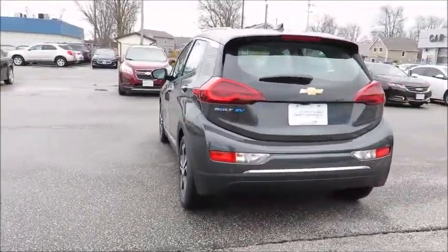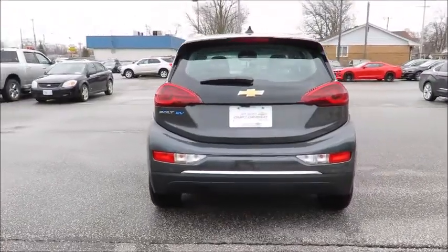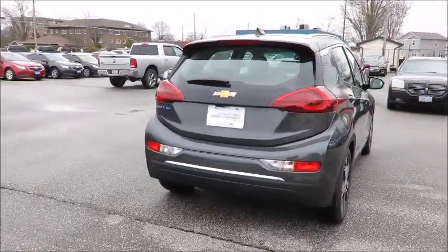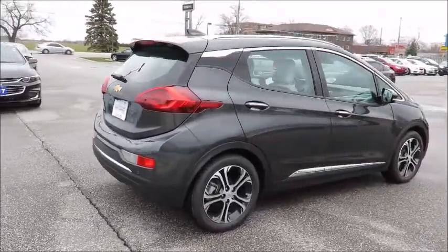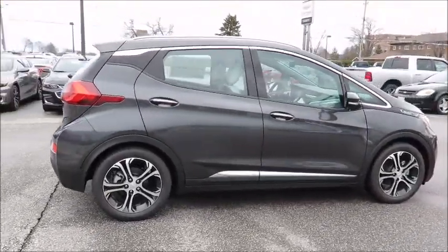Our 2017 vehicles come with Chevrolet Complete Care, which includes two years or 48,000 kilometers of oil, lube, and filter maintenance. When you do all four at our dealership, you'll get the fifth one free.